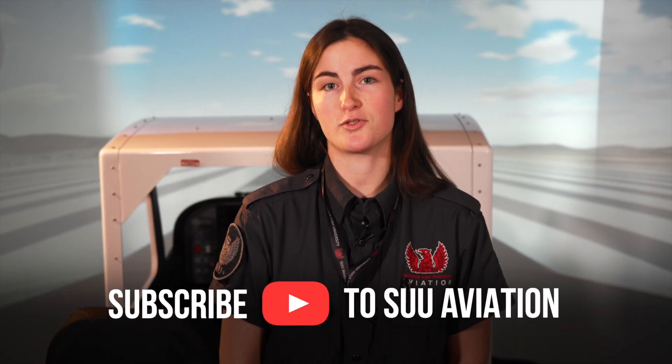That's it for this video. If you liked it, be sure to leave a like, comment, and subscribe. Thanks for watching. See you next time.